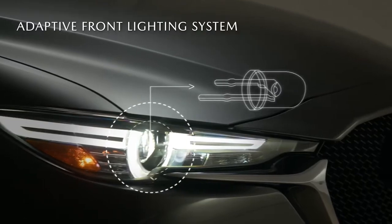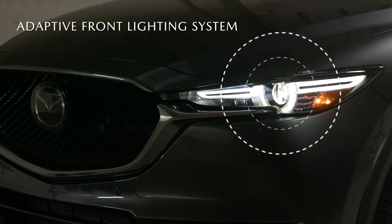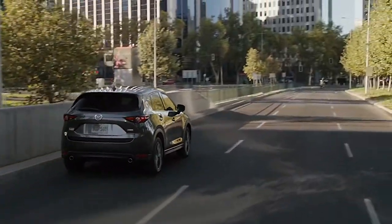Even the available adaptive front lighting system is a perfect combination of function and form, with a style that perfectly reflects the exhilarating drive of the CX-5.